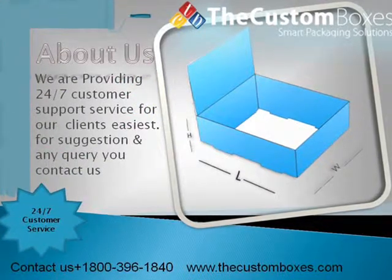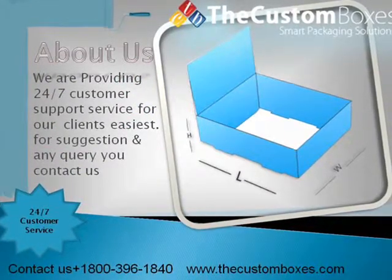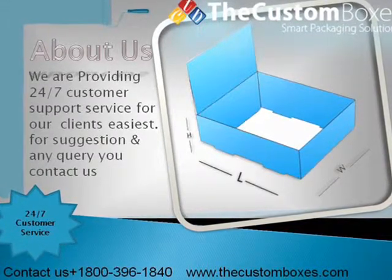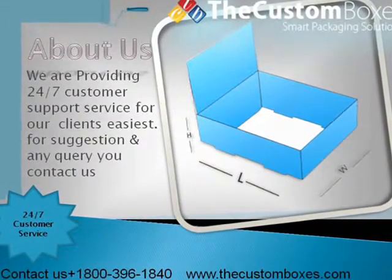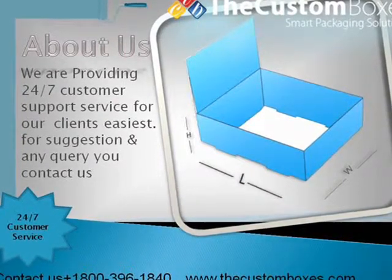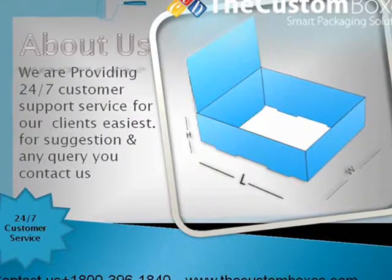About Us. We are providing 24x7 customer support service for our clients. For suggestions and any query you can contact us. Our toll free number is 1800-396-1840.